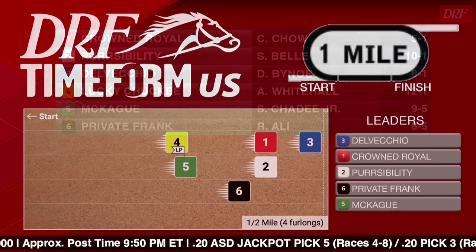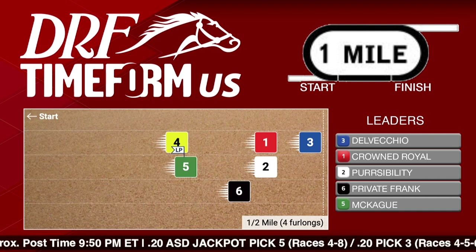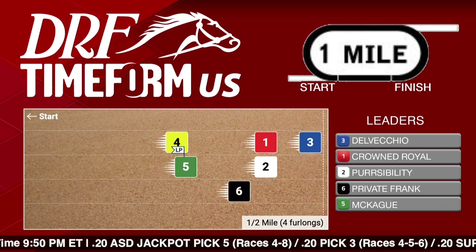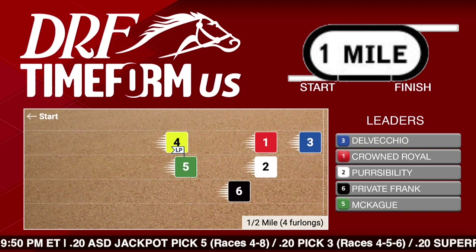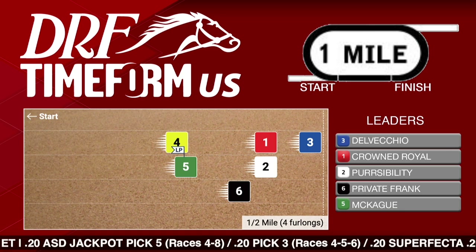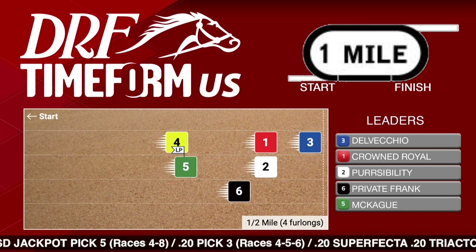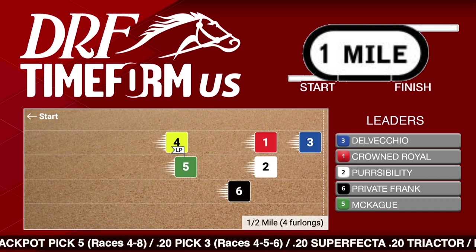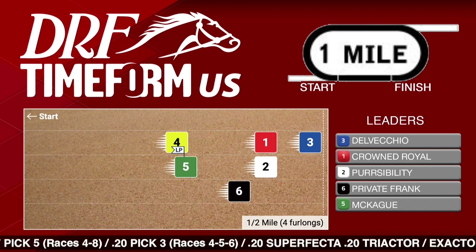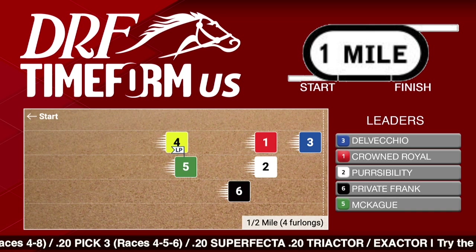Let's take a look at the Timeform US pace projector for this year's edition of the Phil Kiva Stakes. I think this is key because there have been fast paces in the last few starts. The number two, Purseability, is a speed type, and there's a chance there's going to be a fast pace again according to Timeform US, because the three, Del Vecchio, is a horse stretching out in distance after chasing some fast sprint fractions. Those two could go at it and set things up for the closers. One of those closers took advantage of a fast pace last time — that's the number one, Crown Royal.